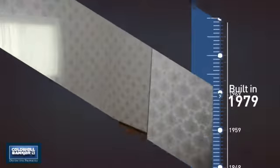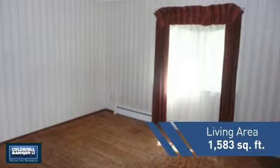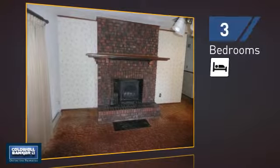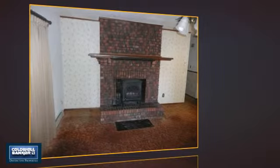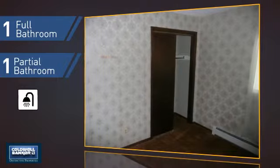This property was built in the late 70s and features over 1,500 square feet of living space, giving you a spacious layout to play host or kick back and relax after a long day. Inside you'll find three bedrooms so everyone has a private space to come home to, as well as one full bathroom and one partial bathroom.